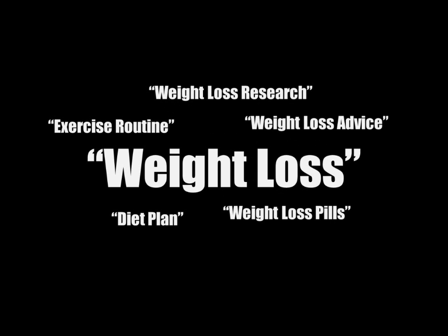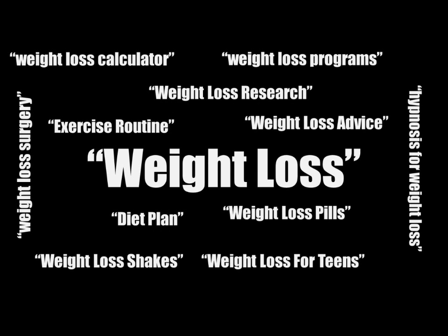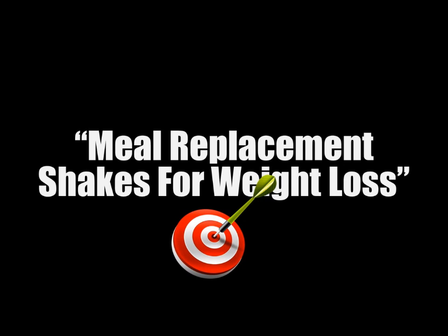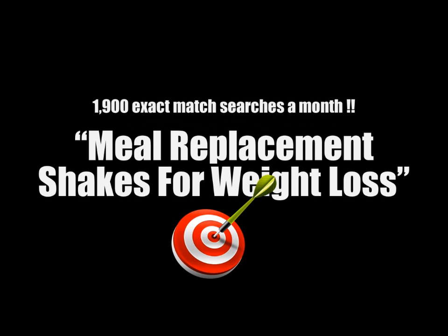For example, someone searching for the keyword 'weight loss' is not telling you exactly what they need, because you really don't know if they are looking for an exercise routine, a diet plan, pills, research, advice, or one of the other hundreds of weight loss related topics. On the other hand, someone searching for 'meal replacement shakes for weight loss' is telling you exactly what they need, and if you can provide it to them, you'll convert most of your visitors into buyers. This keyword gets 1,900 exact match searches a month. Also, traffic from long tail keywords is much easier to monetize because people making long tail searches are further along the buying cycle.